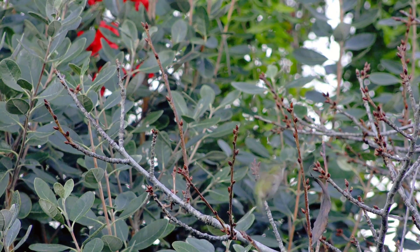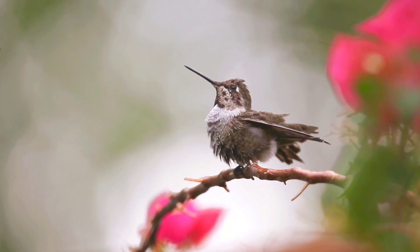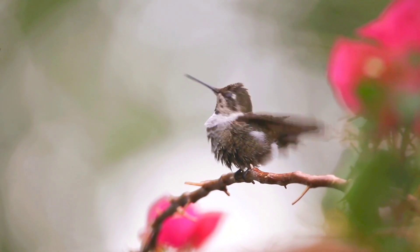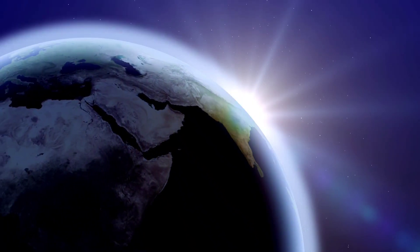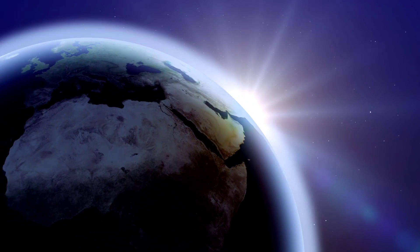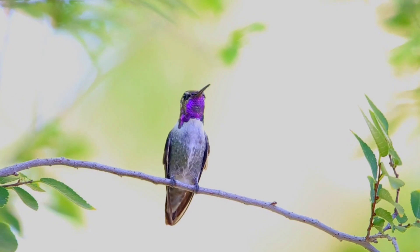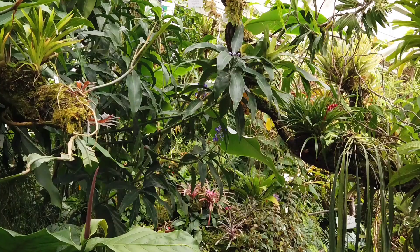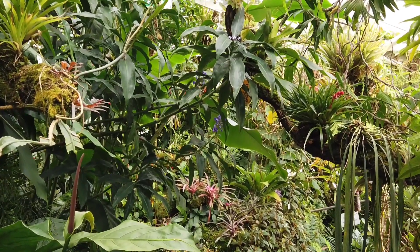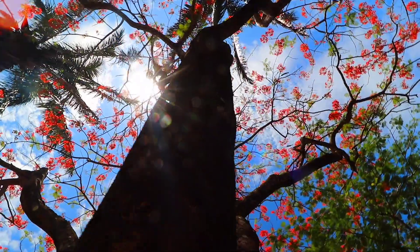If you think the same hummingbirds come back to your feeder and flowers every year, you might be right. Banding research shows they are likely to return to the area where they hatched. Rufous hummingbirds migrate further than any other North American species, traveling 4,000 miles from Mexico to Alaska every spring. Hummingbirds are solitary migrants, so you won't see them traveling in flocks. Most ruby-throated hummingbirds spend the cold months between southern Mexico and northern Panama — this is why you should keep feeders up for late-migrant hummingbirds.